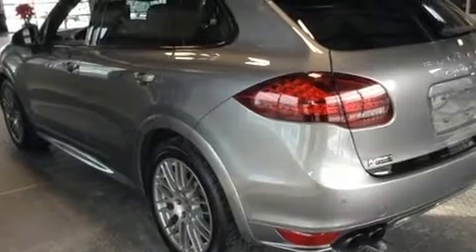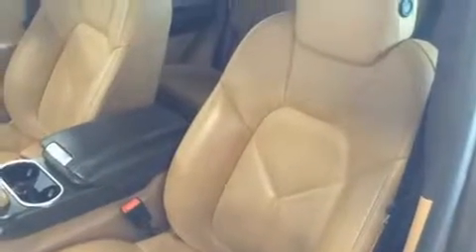All of the premium features expected of a Porsche are offered, including leather upholstery, front and rear reading lights, power front seats, a power rear cargo door, and a split folding rear seat.